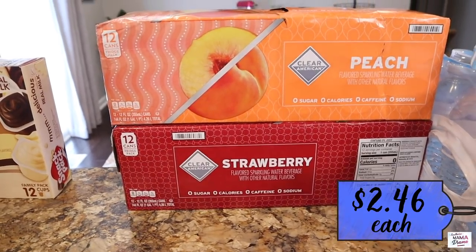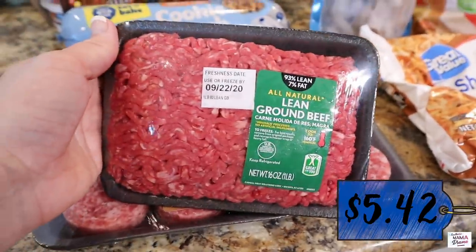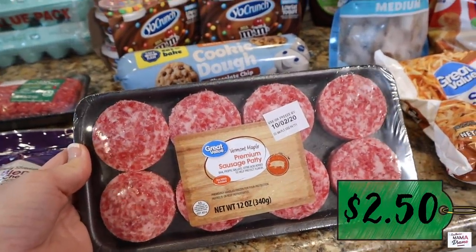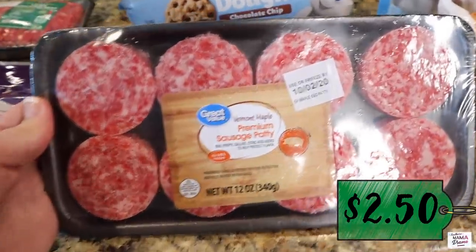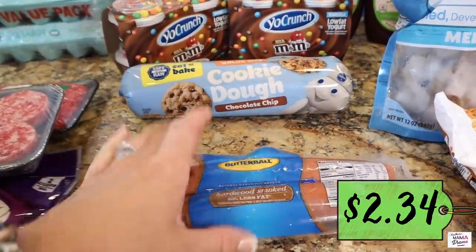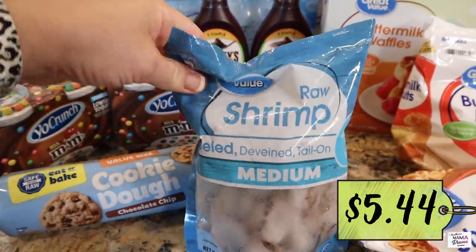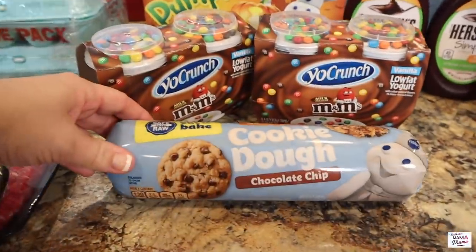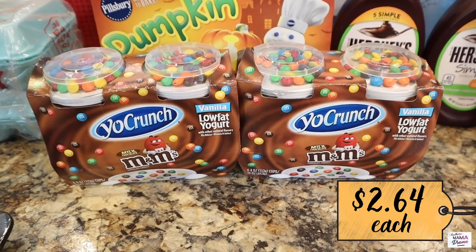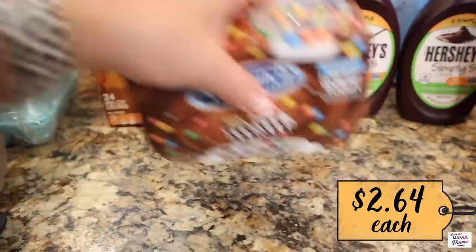We've got two cases of Clear American sparkling water — peach and strawberry this week. One pound of lean ground beef for the taco tot casserole, and for breakfast some sausage patties — they substituted Vermont maple for the original, but that's all right. A pack of turkey sausage for the shrimp and sausage jambalaya, and here's the medium raw frozen shrimp I'll be using for that recipe. Also our usual cookie dough that the boys really love, and some M&M Yo Crunch vanilla low fat yogurt with M&Ms.